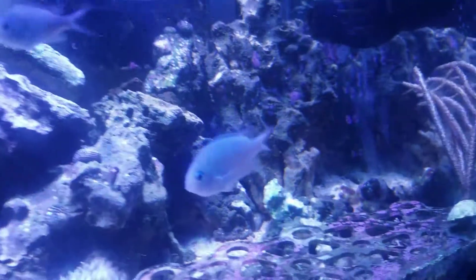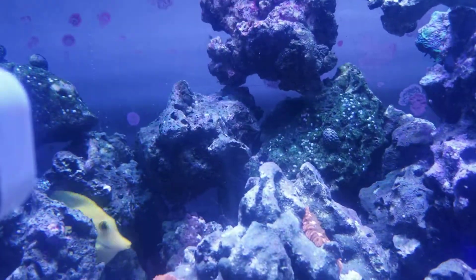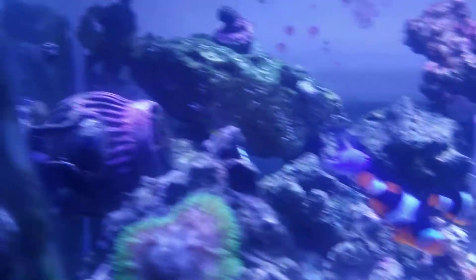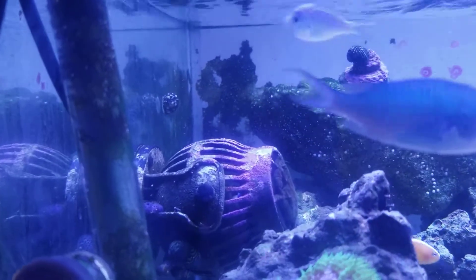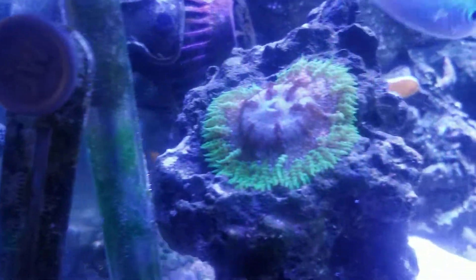Obviously the tank has good biodiversity. The shrimp is under there — it's probably too dark to see. That back wall is still dirty, might have to scrape it. There are little white marks everywhere and I'm still trying to figure out what those are. Everything else is doing well, just need to clean the tank a little more.